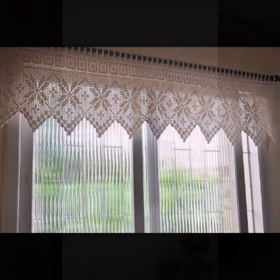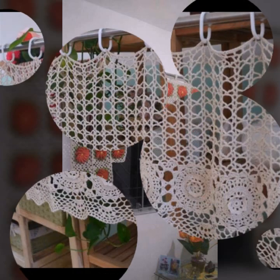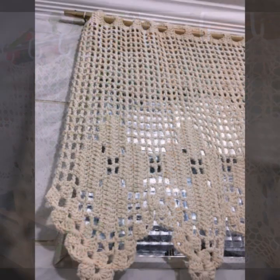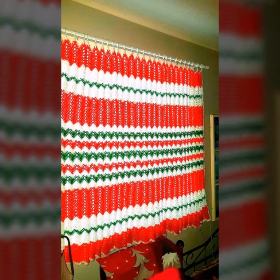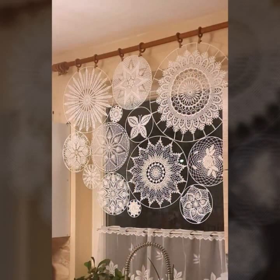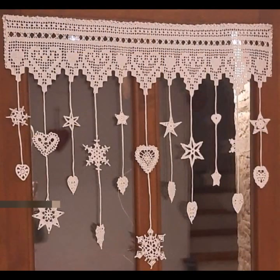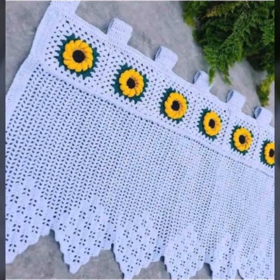In this video you can see the best top 50 designer ideas. If you want to buy these very beautiful curtains, I will tell you some website names. You can buy these curtains online at very reasonable prices — most beautiful, most trendy crochet cotton designs.